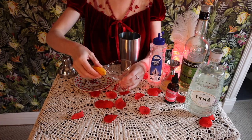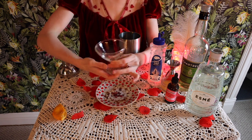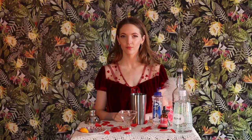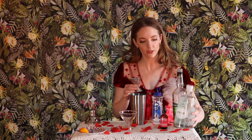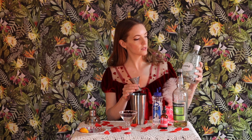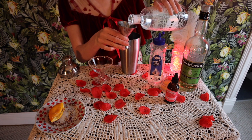Now on to the libation. First, we are going to start with ice in our shaker — I've got about three ice cubes in here. Then we are going to dress up the coupe glass with sugar and crushed food-grade rose petals to give it a nice, pretty look. Today's gin I'll be using is a French gin called Esme, distilled with rose petals and cucumbers. I'm going to be using two ounces of that.